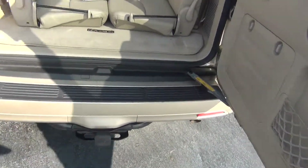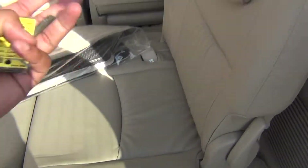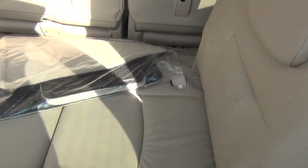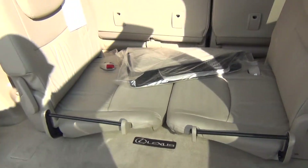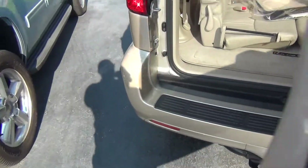It swings open, it doesn't lift open. The seats are removable, so they plug into the side there if you need the third row. But if you don't need it, you can take them out and you get tons of storage space. You've got your tow package on the back there as well.